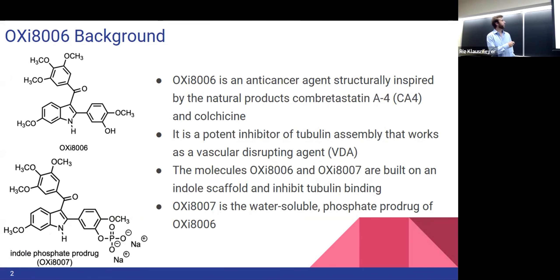This is the molecule Oxy-8006, and its phosphate prodrug salt Oxy-8007, which helps with drug delivery to specific tumor areas. Oxy-8006 is an anti-cancer agent inspired by the natural product Colchicine. It is an inhibitor of tubulin assembly, and this drug is able to selectively target tumor cells and their tubulin to prevent cell division and tumor growth.